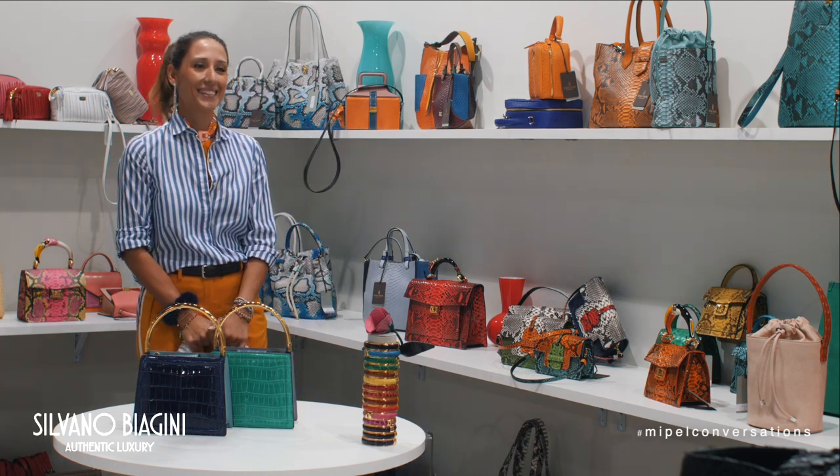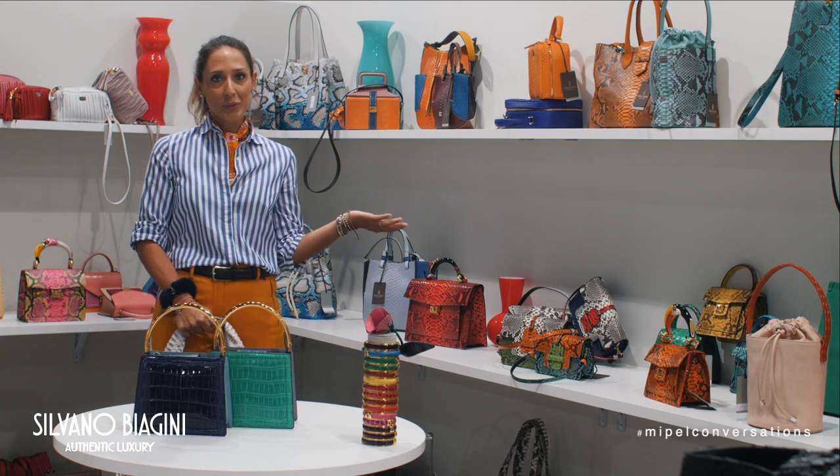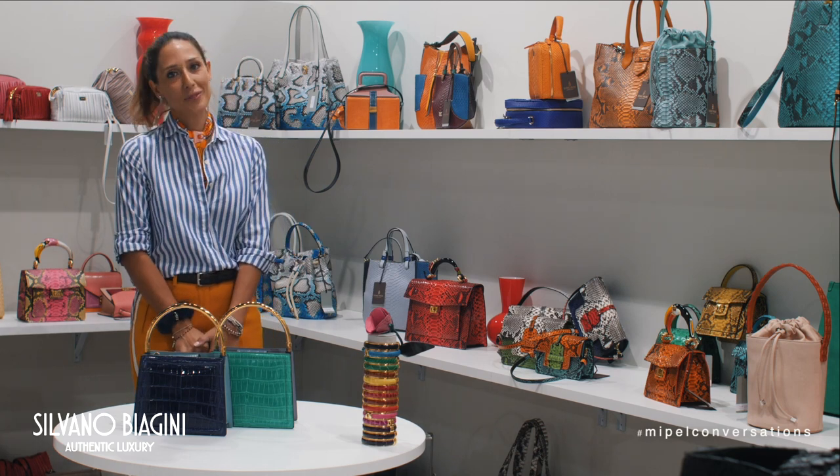Thank you very much for the presentation. Thank you very much, and good luck to everyone. Believe in Made in Italy, believe in Silvano Biagini and our philosophy.